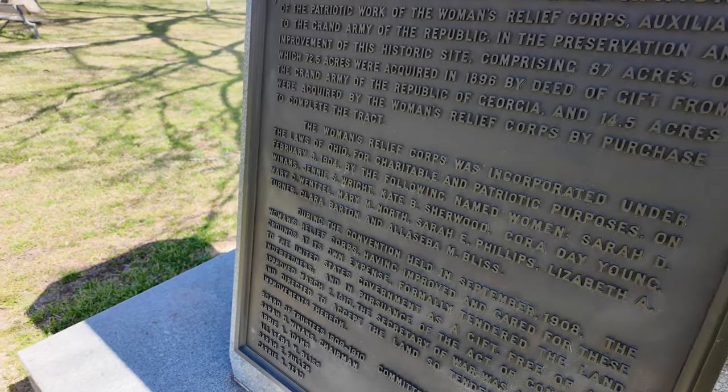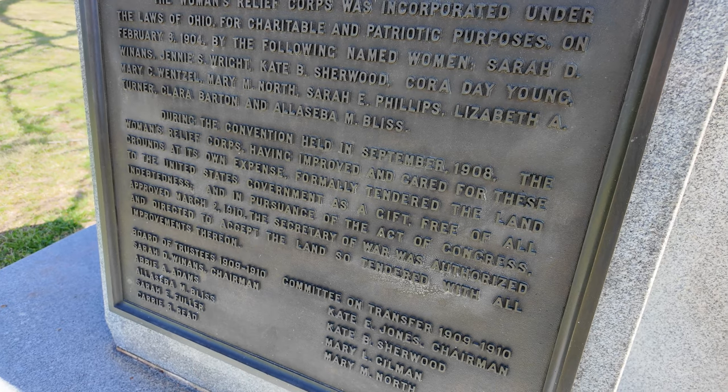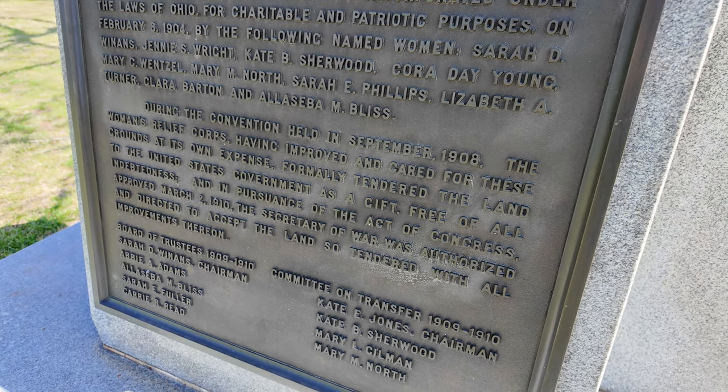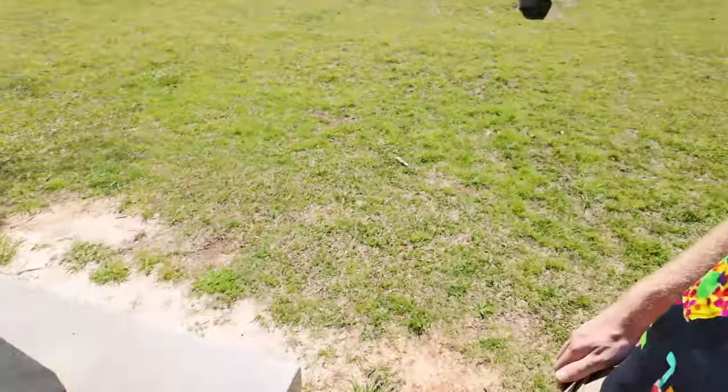The people we have to thank for this site being preserved are the Women's Relief Corps, who took care of this site, paid to buy up the land around it, and then donated it all to the federal government.